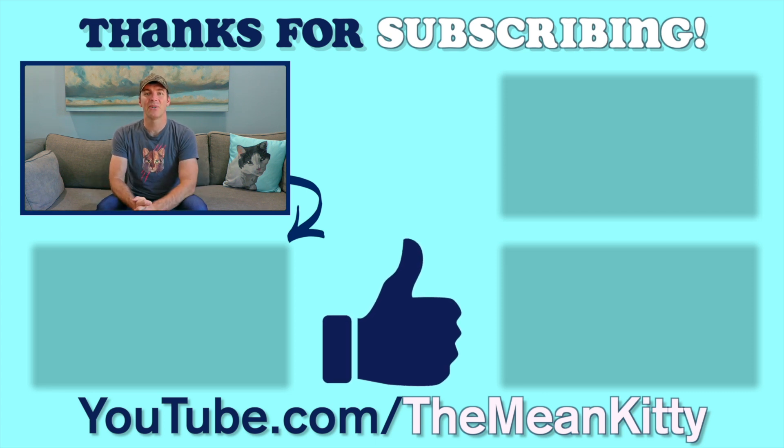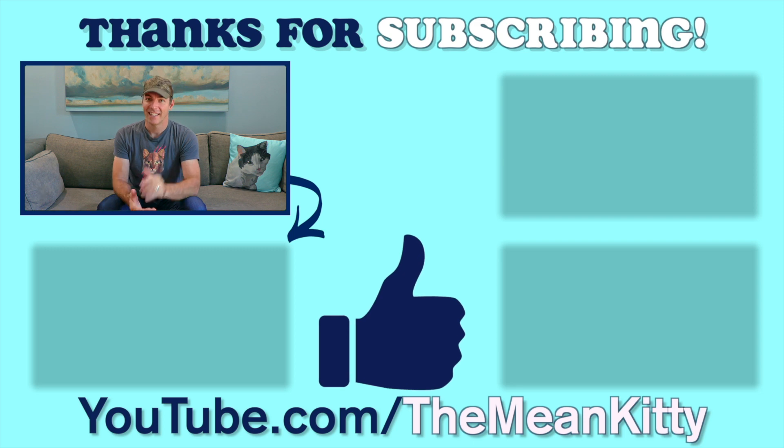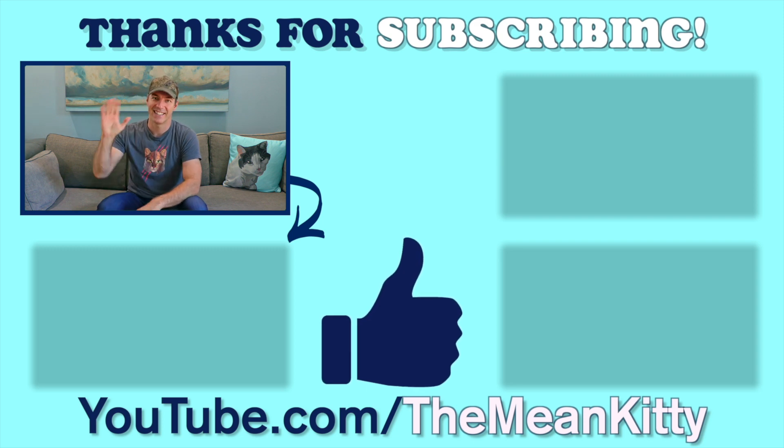Thank you so much for watching our review of weird cat products. If you would like to see more, subscribe to our channel now by hitting that subscribe button. Also, make sure you hit that bell notification so you know when our new videos are up. Thanks for watching guys, we'll see you in the next one!